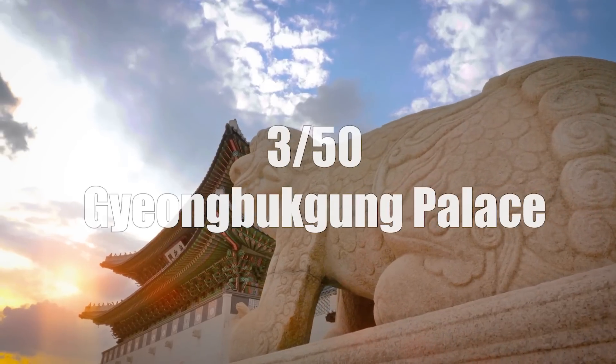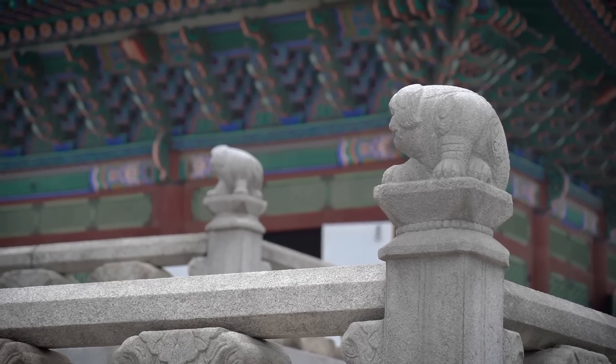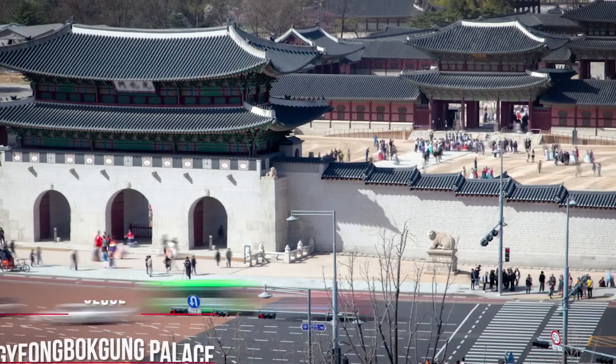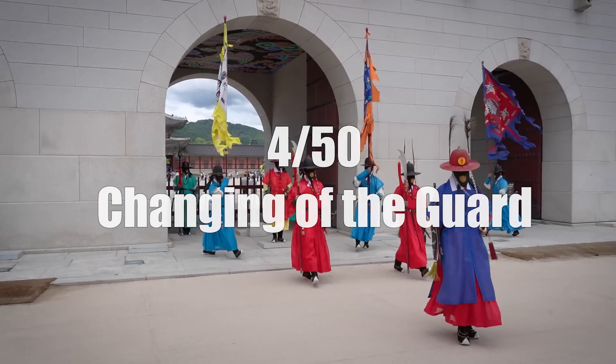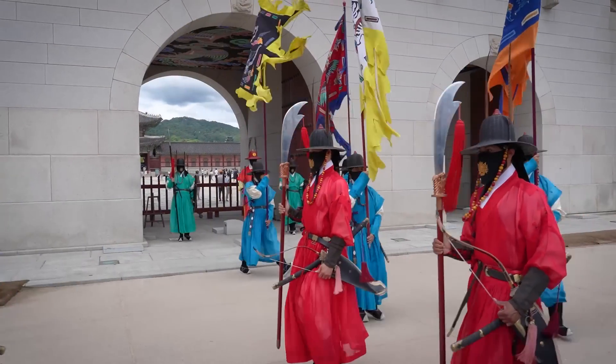After all of that food, take a short walk to Gyeongbokgung Palace — one of five major royal palaces here in Seoul, and my favorite because it is the biggest. It's incredible to see all the colors, painting, and architecture, right in the middle of Seoul. Don't miss the changing of the guard ceremony, which takes place at 10 a.m. and 2 p.m. daily, except on Tuesdays.